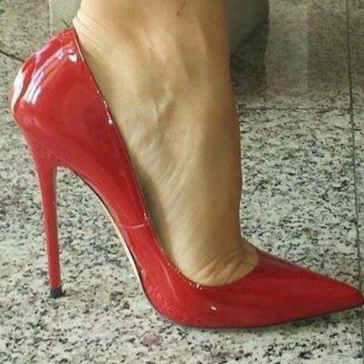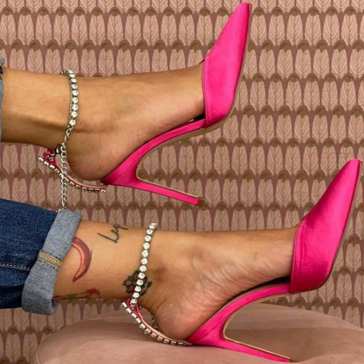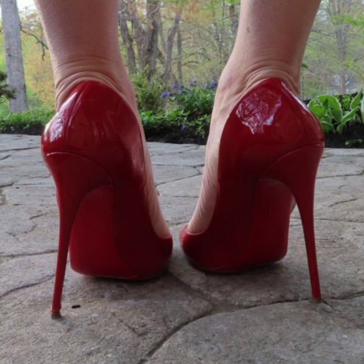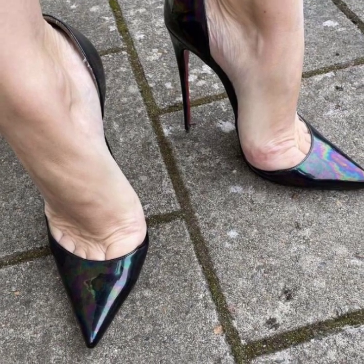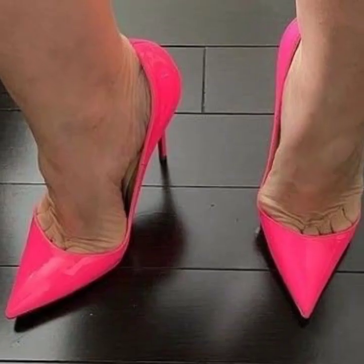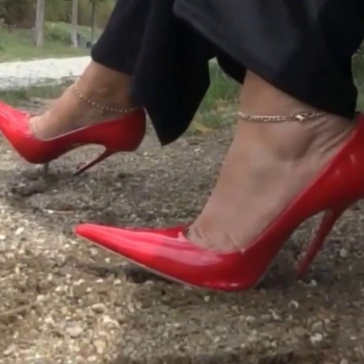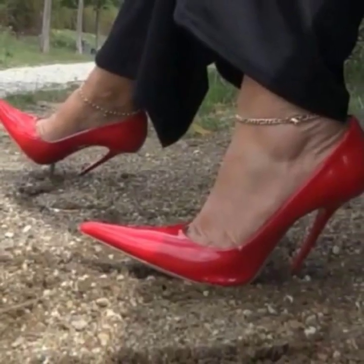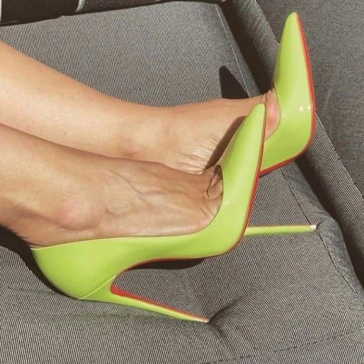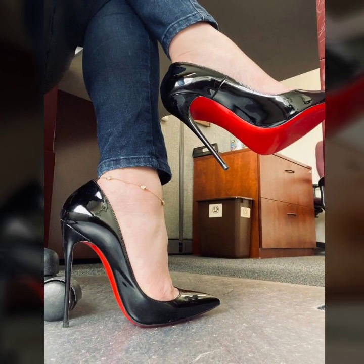In this video you will see modern girls' pencil heel pumps ideas in 2023. Please subscribe to my YouTube channel and press the bell icon so you will get notifications of all my videos and never miss any collections.